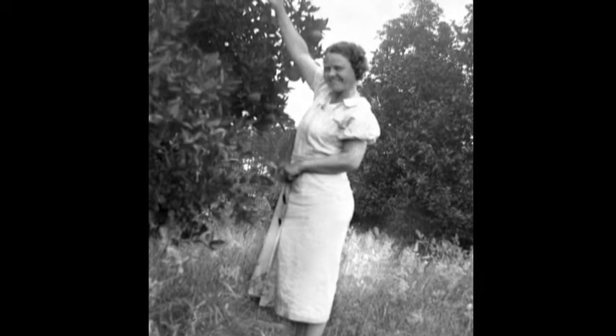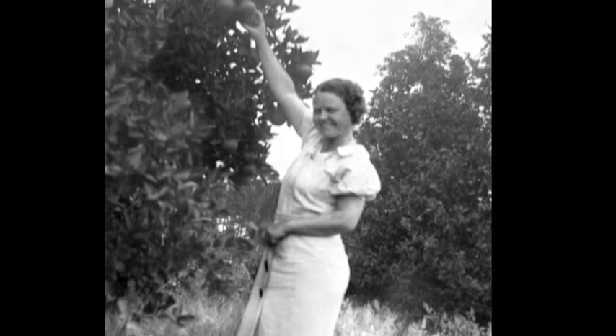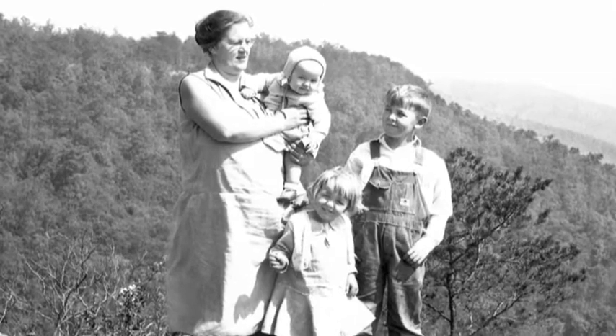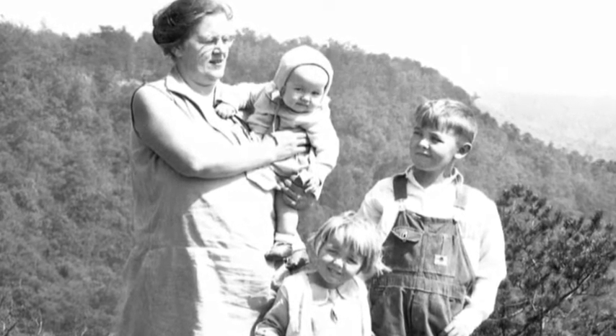And that's Gladys reaching up to get an orange off of an orange tree. She must have gone to Florida with us — my mother, and me, and Thomas Earl, maybe as a baby. And I think we're standing by the side of the road between McMinnville and when we would go to Chattanooga. I always got car sick, so we always had to stop somewhere. I finally found out that looking out the window was what was making me so sick, so I used to get on the floor and put my head down on the back seat so I would not look out the window, and I could go all the way between McMinnville and Chattanooga without throwing up.